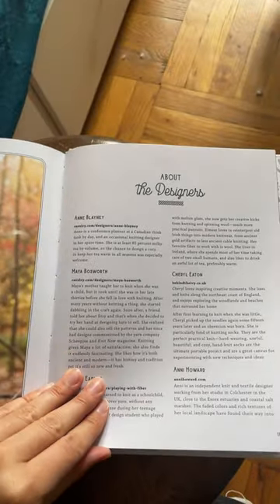It's nice because they have this glossary too that lists everything, all the designers, and where you can find more of their work.